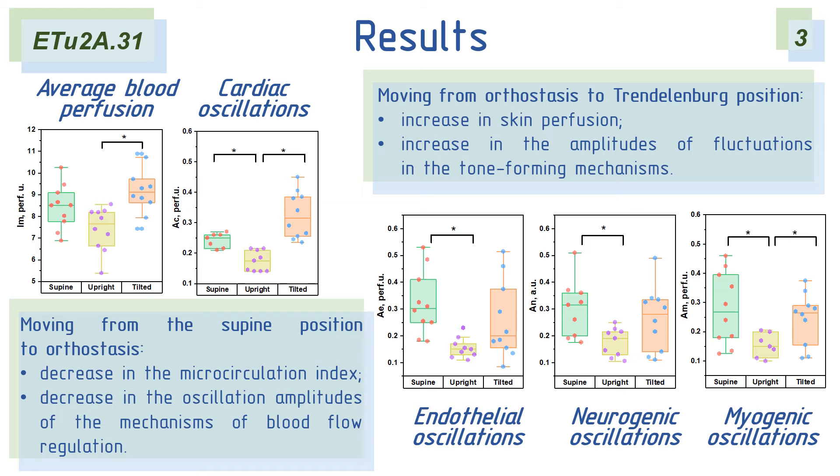When moving from the supine position toward an upright stance, the measurement area is below the heart level. The average skin perfusion and amplitude of pulse and vasomotor mechanisms decrease, indicating a decrease in the flow of arterial blood to the capillaries and the activity of metabolic processes occurring at the wrist area.